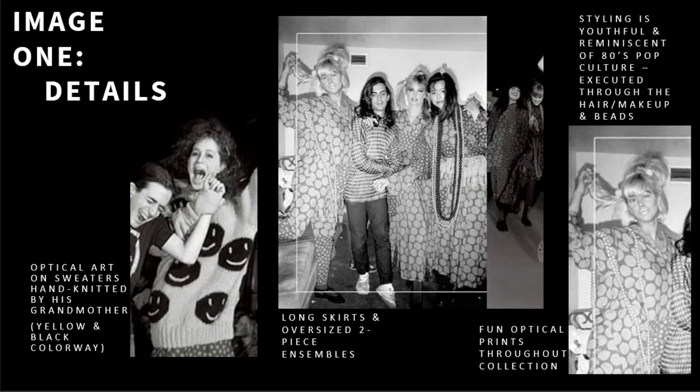A note I'd like to make is that the smiley faces are a funny coincidence to his 2018 Heaven collection featuring Nirvana's logo.